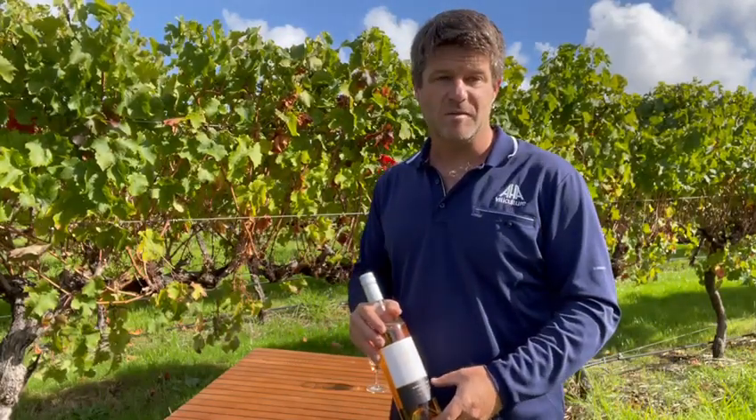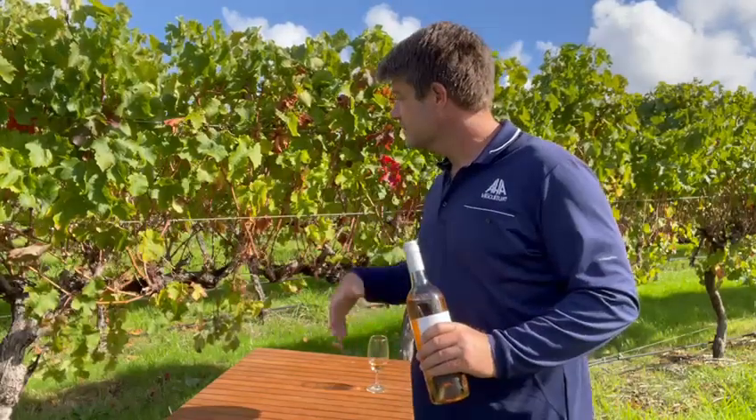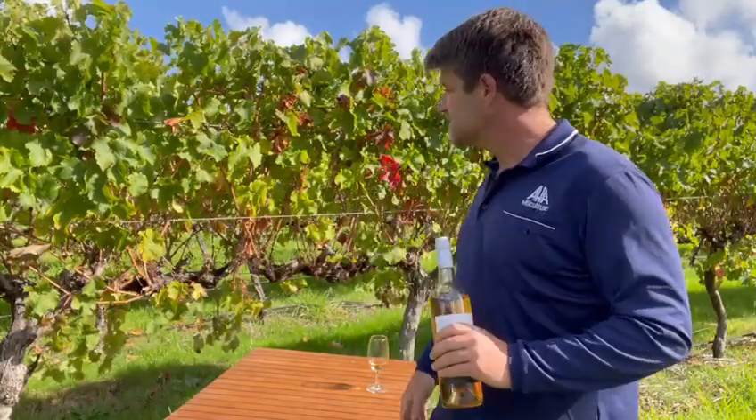Hey everyone, welcome back to the Umami Vineyard. We're down here in the Cab Franc block and as you can see it's autumn here and the leaves are just starting to change colour.